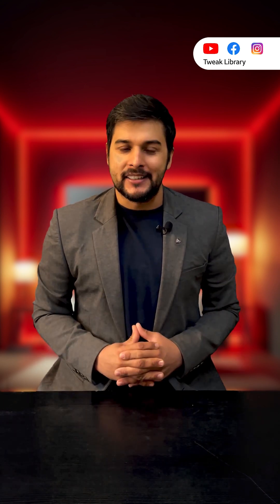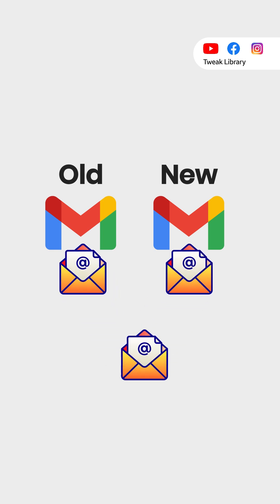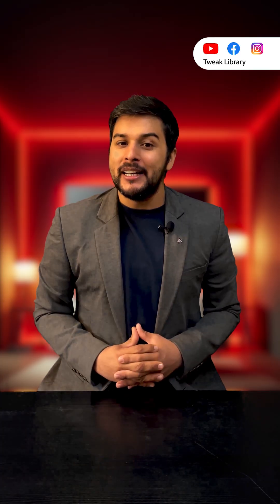Here's the best part. If someone sends an email to your old Gmail address, you'll still receive it on your new Gmail address. And your old Gmail address will not be given to anyone else.